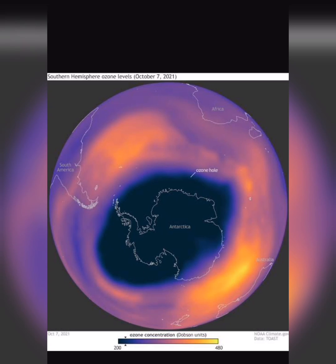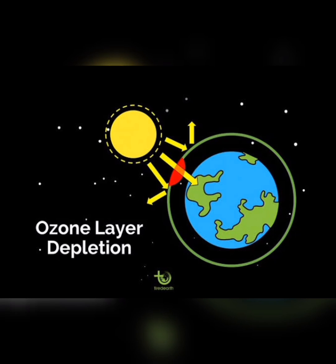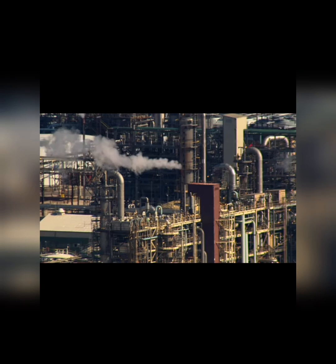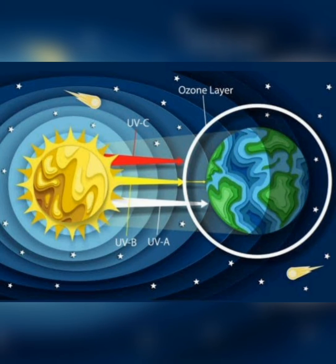The ozone hole happens when the protective ozone layer in the stratosphere above the South Pole begins to thin. Every September, chlorine and bromine derived from human-produced compounds are released from reactions on high-altitude polar clouds. The chemical reactions then begin to deplete the ozone layer as the sun rises at the end of winter in the Southern Hemisphere, with the strongest depletion occurring above Antarctica.